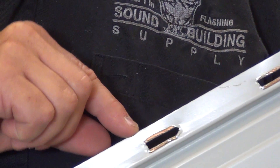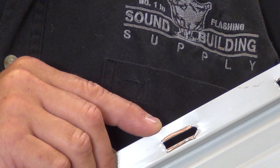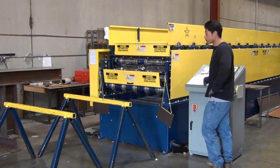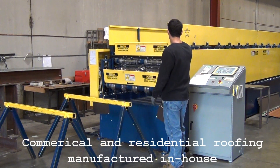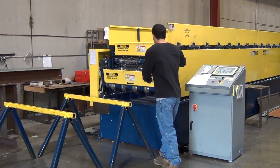At Sound Building Supply we have elongated the hole in the panel for expansion and contraction of your metal roofing, as well as adding thickness to the backside of the panel for holding power on your roof. Here we have James running one of our 16 inch Sound Lock panels — the 40-year warranty concealed fastener roof.